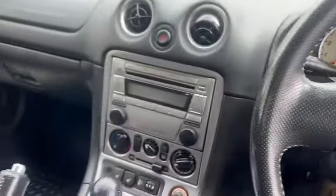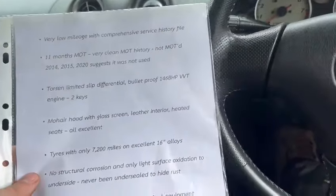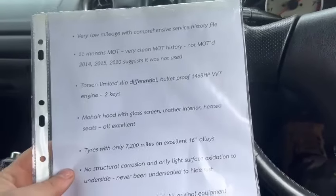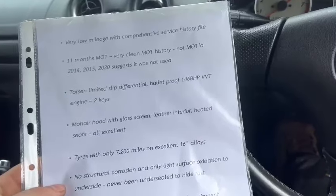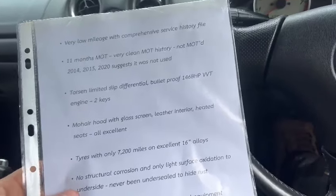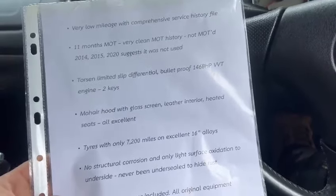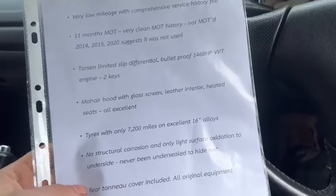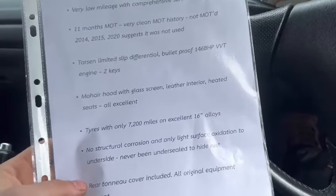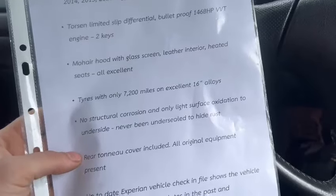We've got a bit of information here - very low mileage with comprehensive service history file, 11 months MOT, very clean MOT history. Not MOT'd 2014, 15 and 20, suggests it was not used. She's got the Torsen Limited Slip Diff, bulletproof 146bhp VVT, two keys, mohair hood with glass screen, leather interior, heated seats - all excellent. Tyres with only 7,200 miles on.